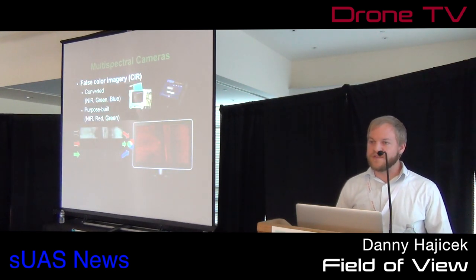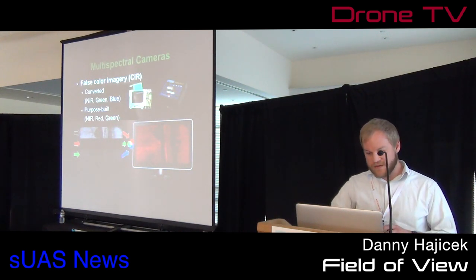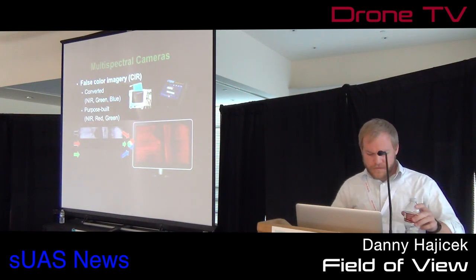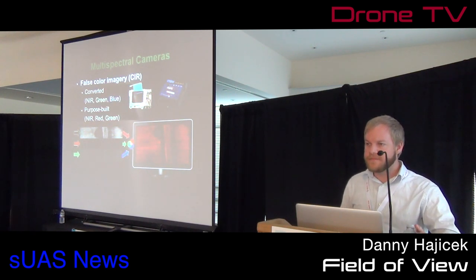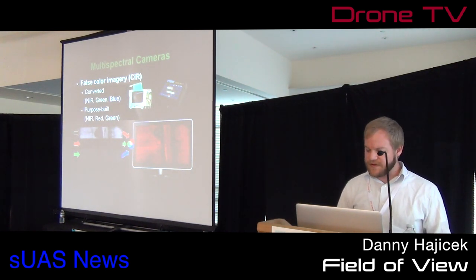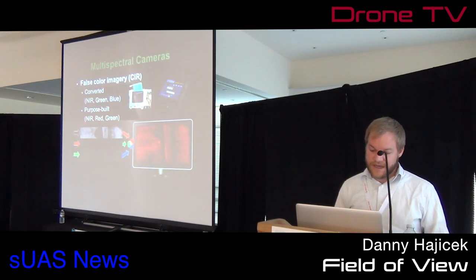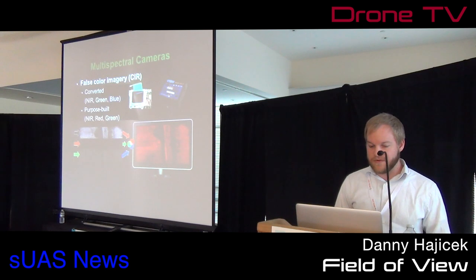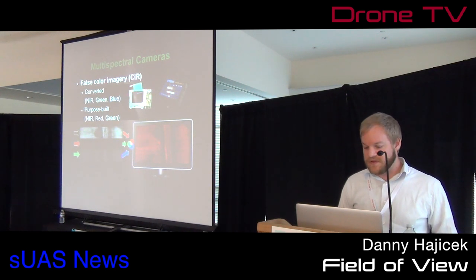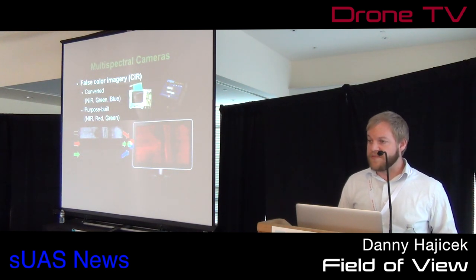Next we get into more of the measurement systems: multispectral cameras. Two options we prefer are converted cameras — a generic color camera like a Nikon where they've removed the infrared blocking filter and replaced it with a red blocking filter, so the camera measures near infrared, green, and blue light. The other option is a purpose-built multispectral camera, which has the advantage of measuring near infrared, red, and green bands — very important for creating NDVI imagery, which shows normalized crop health.